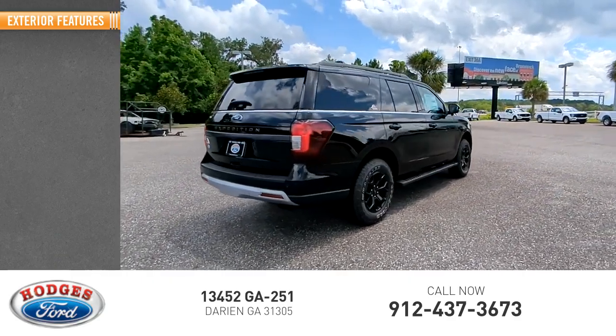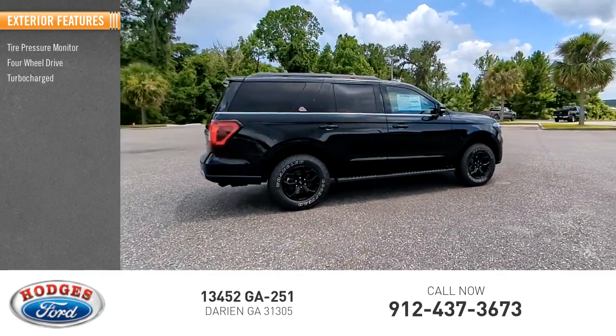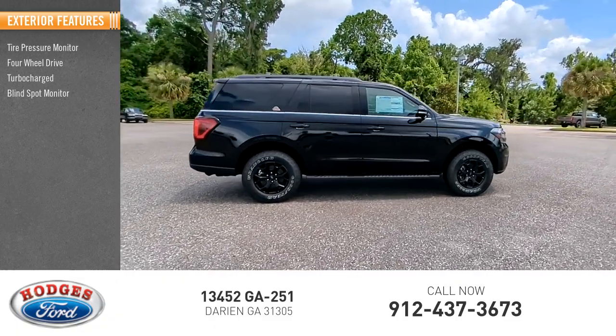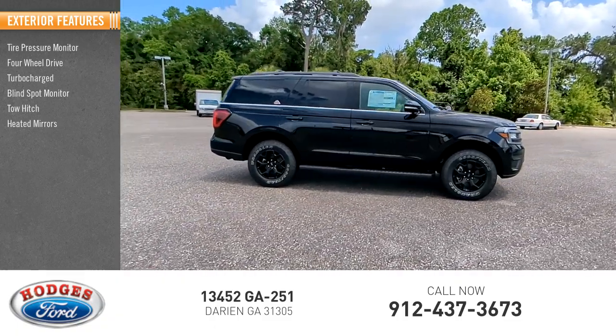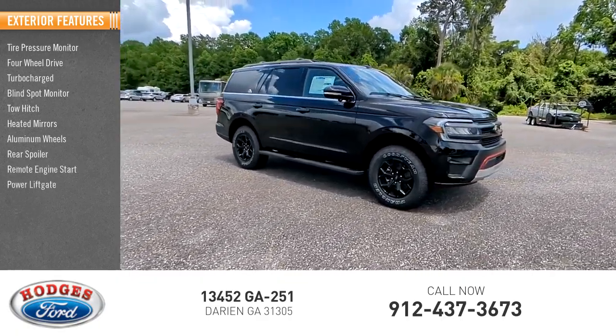Here are some of this vehicle's great options: tire pressure monitor, four-wheel drive, turbocharged, blind spot monitor, tow hitch, beaded mirror, aluminum wheels, rear spoiler, remote engine start, power lift gate.